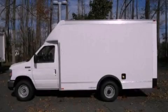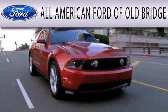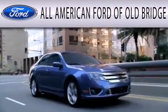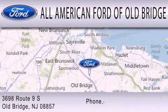Please call us today for more information on this great vehicle. All American Ford of Old Bridge is dedicated to doing everything possible to ensure that the experience you have selecting your next vehicle is as pleasant as possible. We are located at 3698 Route 9 South in Old Bridge.